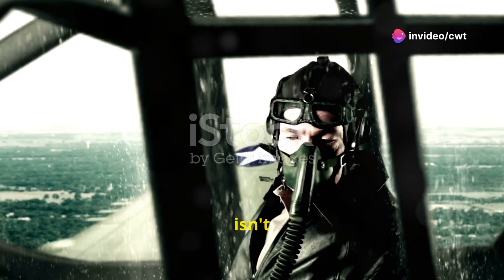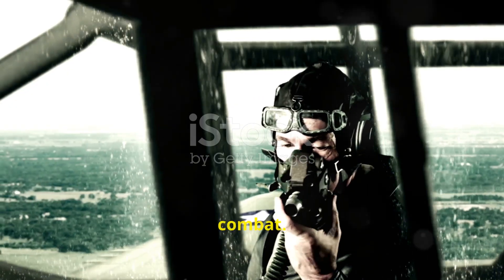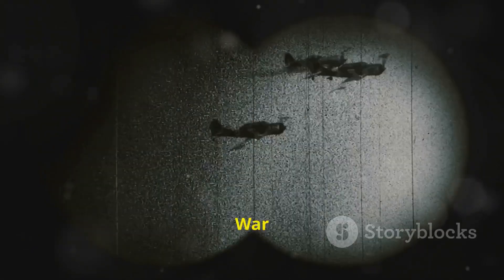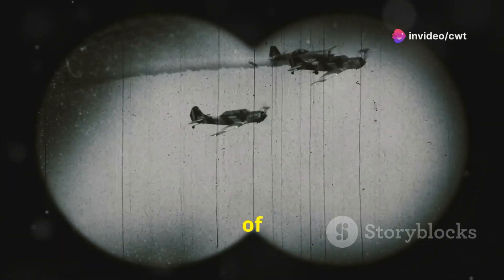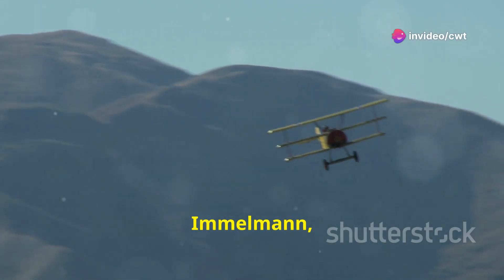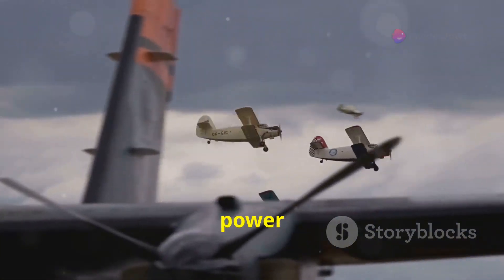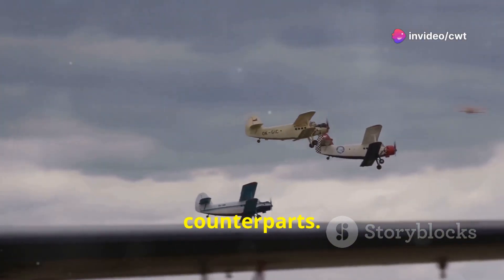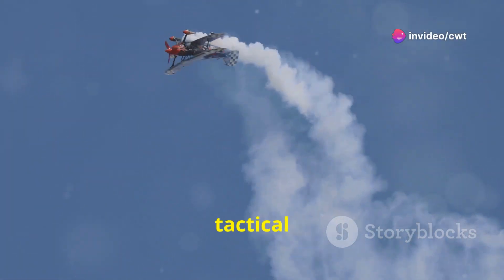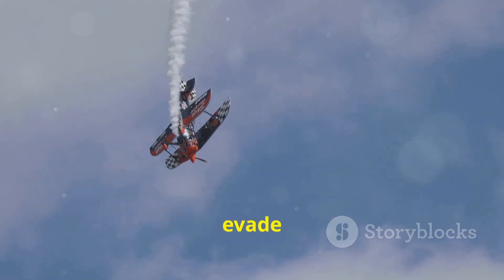The Immelmann turn isn't just some flashy maneuver — it's steeped in history, born from the necessity of aerial combat. Picture the skies above Europe during World War I: a chaotic ballet of biplanes locked in a deadly dance. It was in this theatre of war that Max Immelmann, a German fighter pilot, first employed this maneuver to outmaneuver his opponents. Back then, planes were slow and cumbersome, lacking the power and maneuverability of their modern counterparts. The Immelmann turn gave pilots a tactical advantage, allowing them to quickly reverse direction and gain altitude, putting them in a prime position to attack or evade enemy fire.